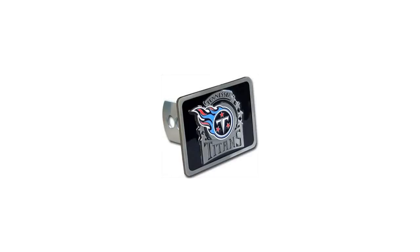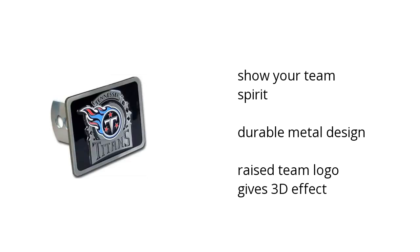Hi, I'm Lonnie with the Buzz Tyler Marketplace. Here's what you need to know about the NFL Tennessee Titans Hitch Cover on sale at Sam's Club.